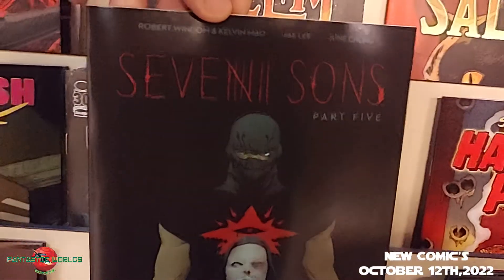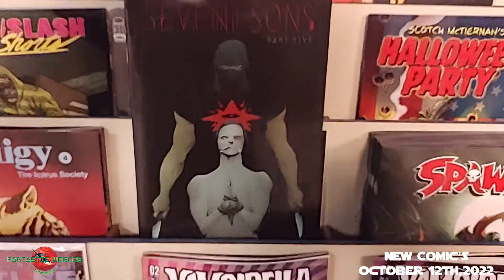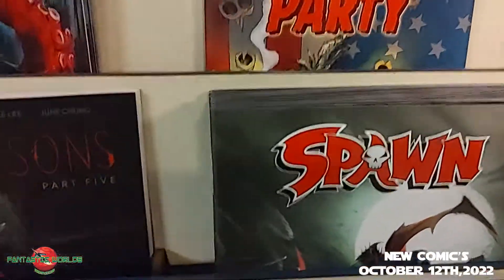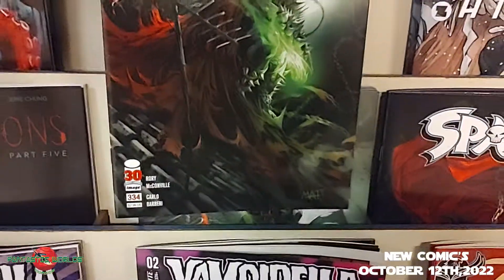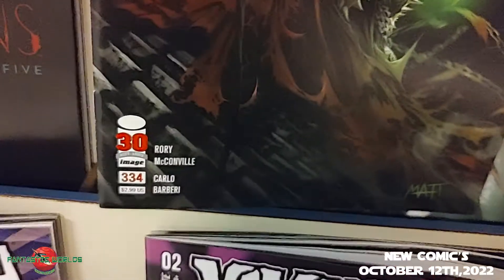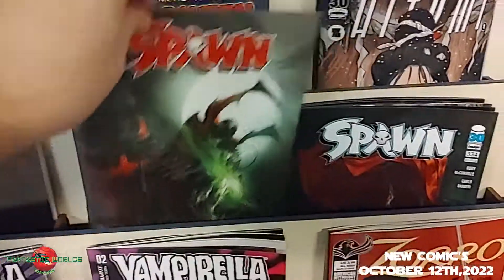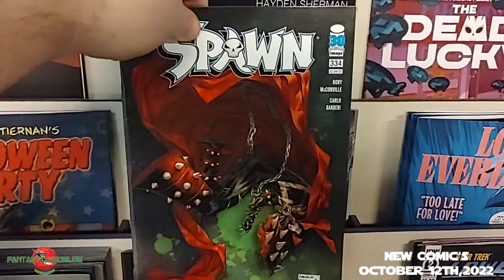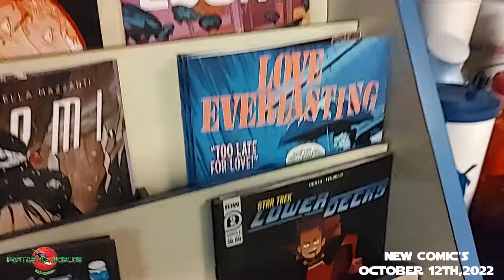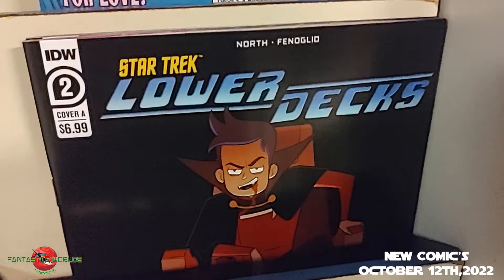Moving along to Image Comics — Mark Millar and Prodigy: The Icarus Society, number four. Still with Image, it is Seven Sons, part five. And speaking of the Todd Father himself — Spawn, issue number 334. That is the A cover and the B cover — Spawn 334.